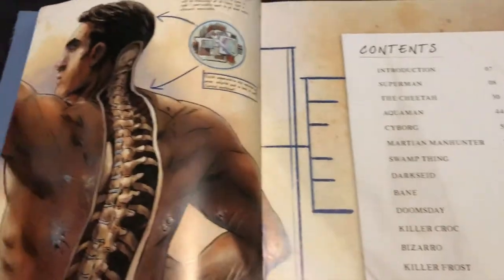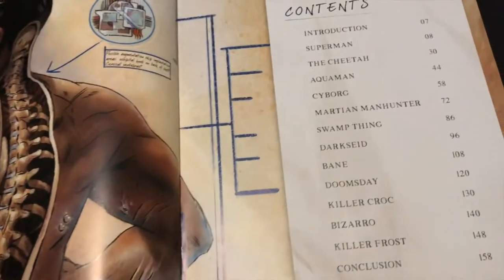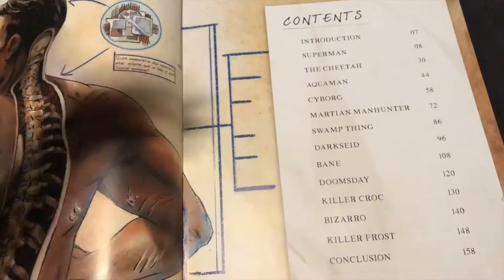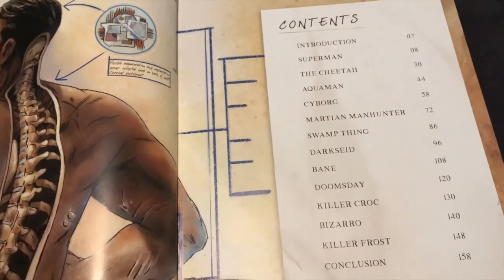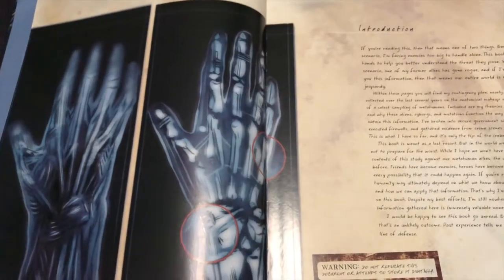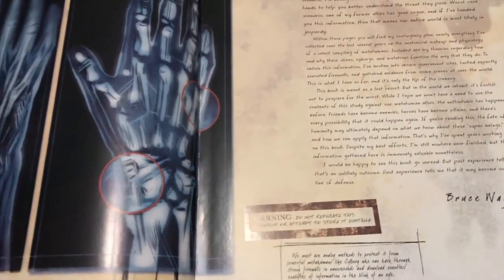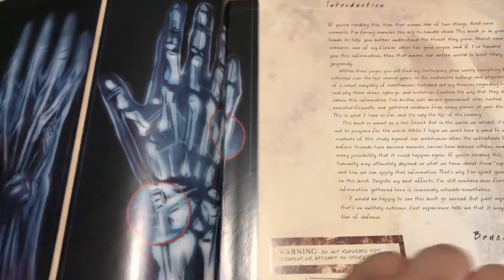Anatomy of a Metahuman — here we have Batman himself. Table of contents with the different characters that are highlighted. I kind of wanted there to be more characters, but at the same time it's good enough. There's some really in-depth information in the book. You get an introduction done by Bruce Wayne, and I love the idea. This is a first-person perspective kind of thing, which I really dig.